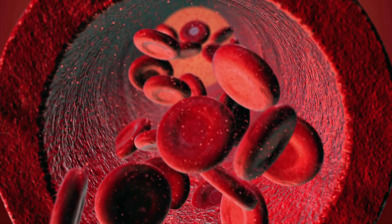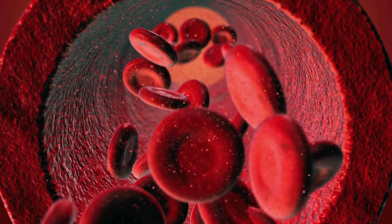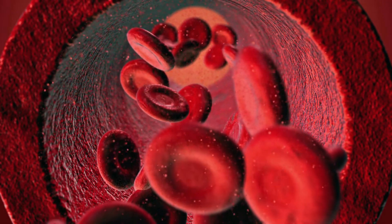Blood thinners are a type of medication that makes it easier for blood to flow even if your vessels are blocked, narrow, or damaged. Blood thinners can also manage blood clots, which are a common cause of poor circulation.